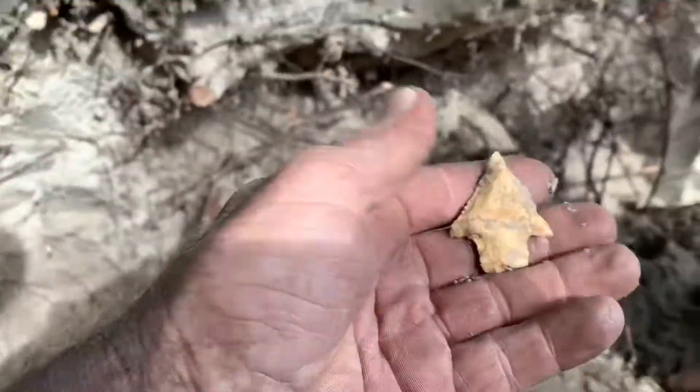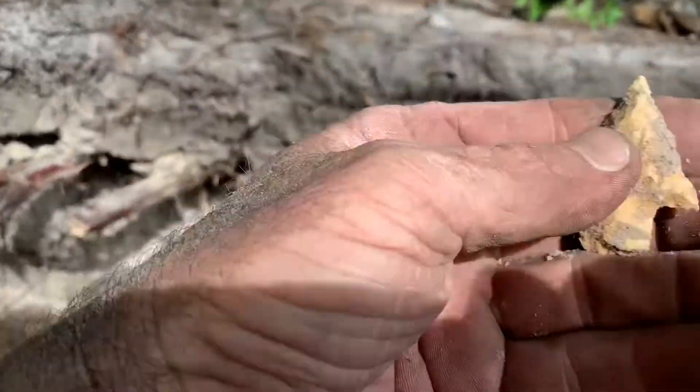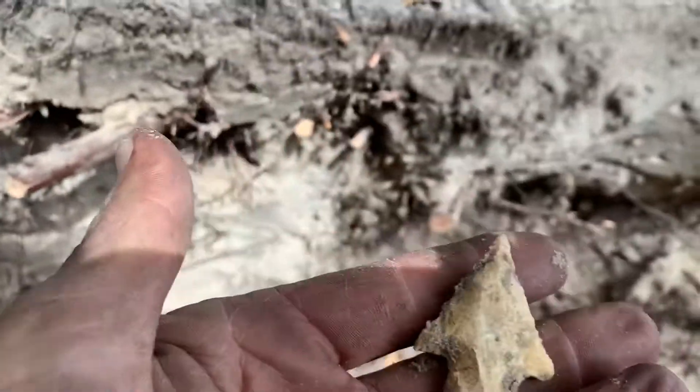It looks like we got something just popped out of the hole here. Look at that little thing — a killer! A little darty. That's beautiful! Look at the base. I didn't see the base on it at all when it was down there.